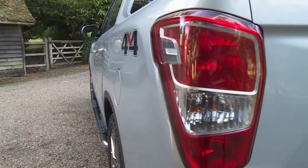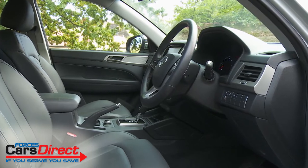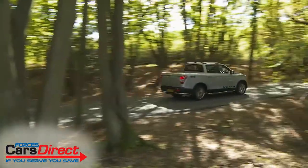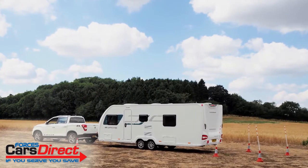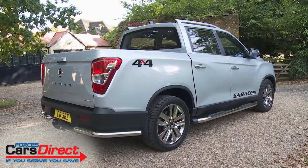Ssangyong's Musso pickup aims to redefine the value proposition for customers in this segment and provide them with rugged but car-like transport. It's the only model in the sector tough enough to offer a seven-year warranty and its combined payload and towing capacity is unmatched in the class. If you're buying in this sector you probably won't have been considering one of these — perhaps you should.